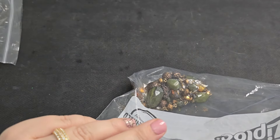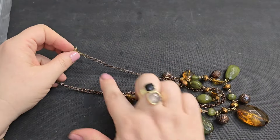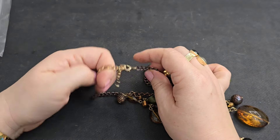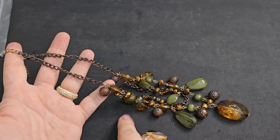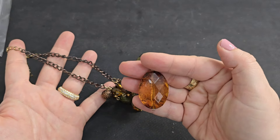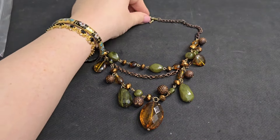Next up, this is really pretty — an antiqued brass chain dropping down into little textured balls and faceted beads. This reminds me of fall. And you've got these green faceted beads and this larger amber-colored dangle. Three layers. No maker on it, but if anyone's interested, we'll just do $3.